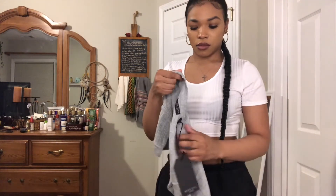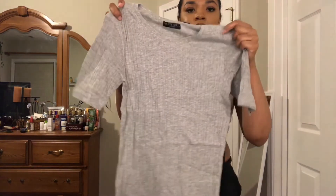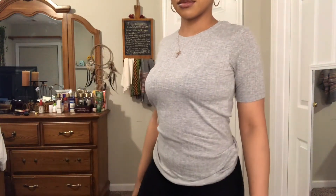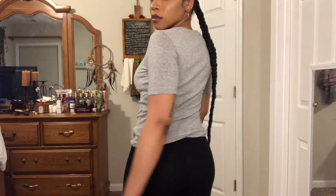Next I got the Scoop Ribbed Tee in gray, size small. It's just an on-the-go shirt — the material is nice and stretchy. It runs a little long, so I probably would have gotten an extra small, but other than that it's great for running errands quickly.